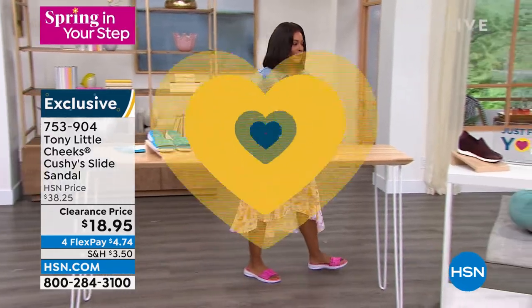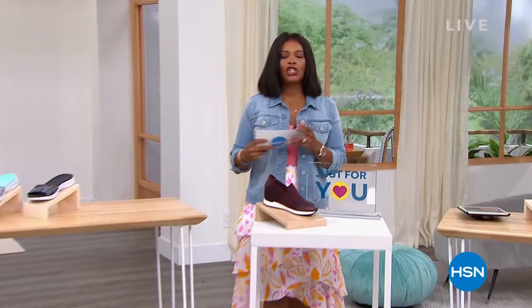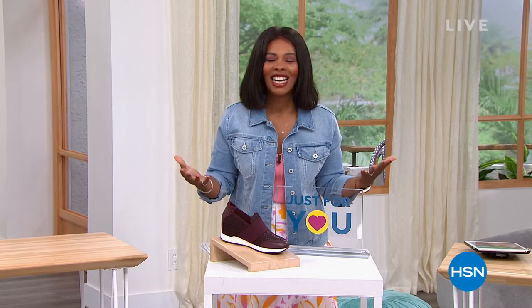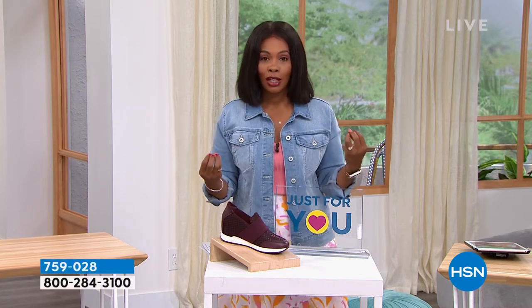The item number is 753-904. Now we're going to start off with our just-for-you item. April is Customer Appreciation Month. We would not have been here over 40 years at HSN if it hadn't been for you. So we want to say thank you. We really want you to know how much we appreciate you, and we listen when you say you want something high-end, designer, that makes you feel good, modern, and fresh — but has to be comfortable.